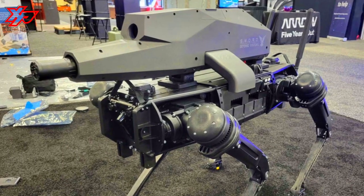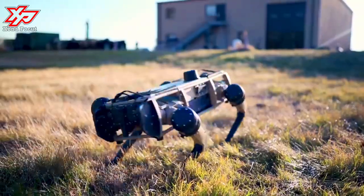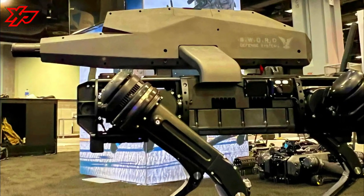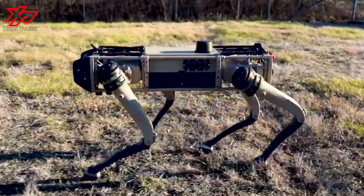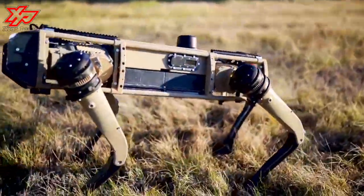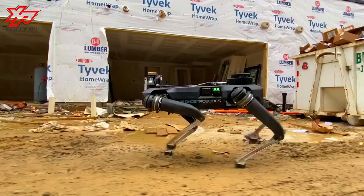The U.S. military may be getting a dog-like quadruped robot armed with a sniper rifle. The robot, developed by Ghost Robotics of Philadelphia, is a new version of its Vision series of legged robots. The U.S. Air Force is currently testing an unarmed version of these robots for use as perimeter security at Tyndall Air Force Base in Florida.